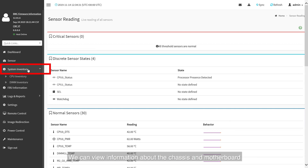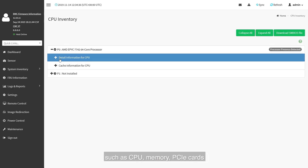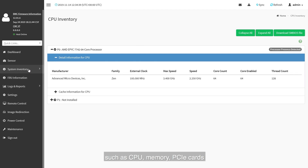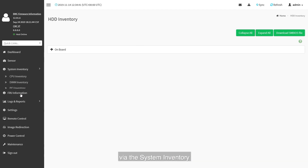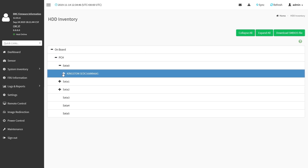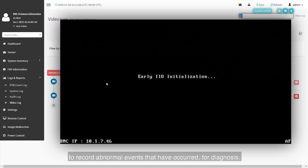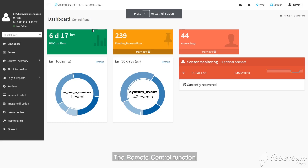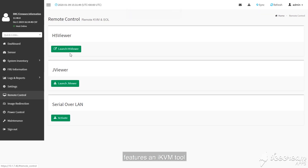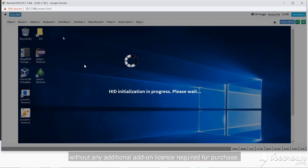We can view information about the chassis, motherboards and other components such as CPU, memory, PCIe cards and hard drives via the system inventory and FRU information categories. Included within logs and reports is a video log feature to record abnormal events for diagnosis. The remote control function features an iKVM tool for remote virtual desktop management, offered free of charge without any additional license required.